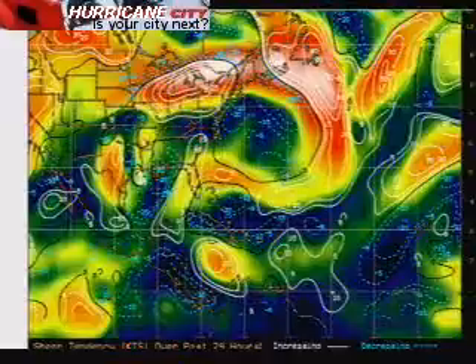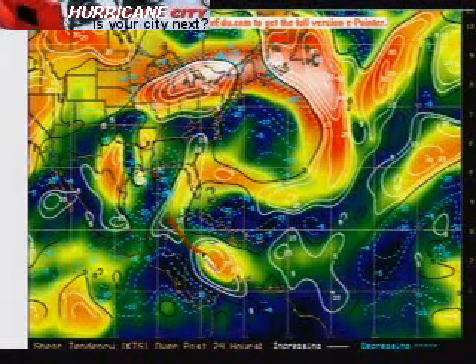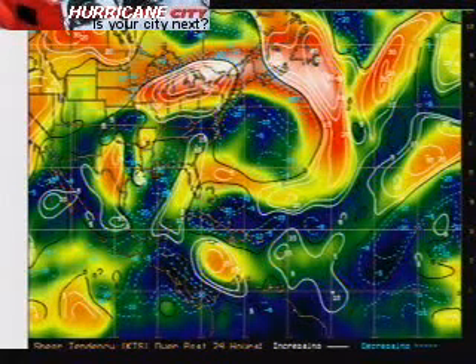None of the global models are really showing much development except down in the very southern Caribbean, off the coast of Nicaragua, maybe late this week. Here is the wind shear tendency — increasing wind shear all through the Caribbean out into the Atlantic. There are a little bit of favorable conditions near Central America, and late week we might see something try to pop down there, but that should pretty much head into the Pacific.